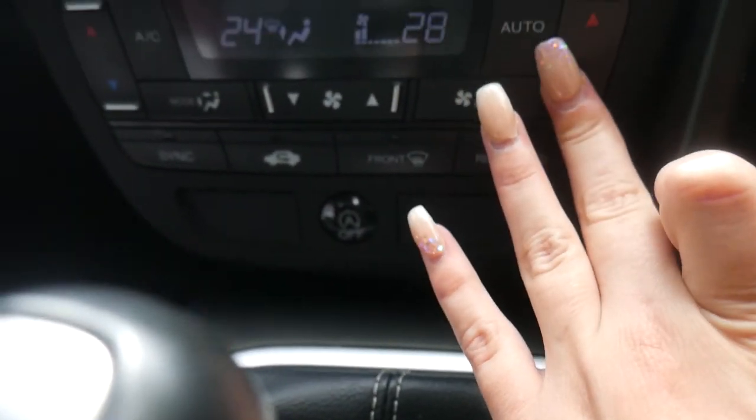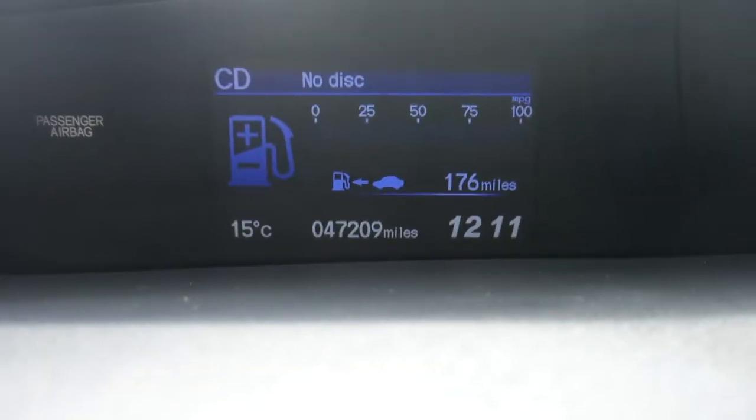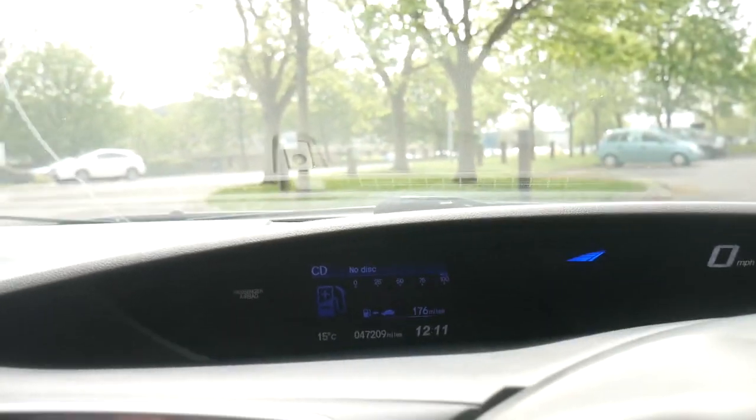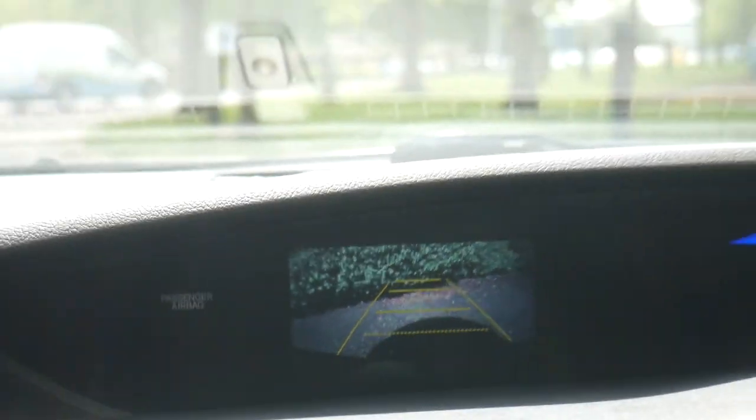We've got dual zone climate control, which means you can set the temperature on the passenger side different to the driver side — so no more arguments. And heated rear windscreen and heated door mirrors, which is really useful in the winter. On the clock so far we've only got 47,209 miles. And just to show the reversing camera, there's a nice colour screen there as well with your guidance lines.